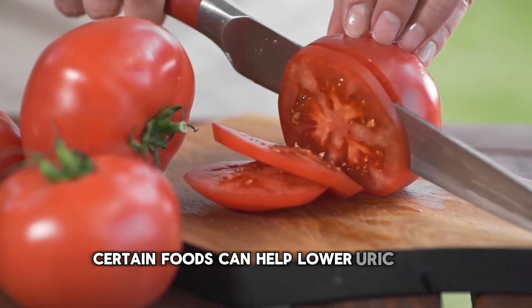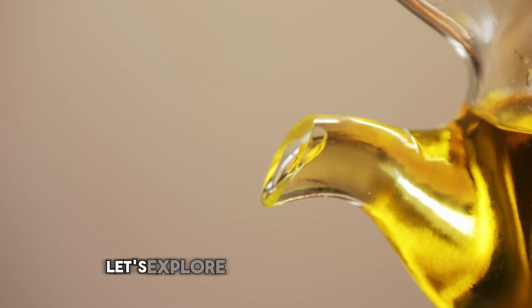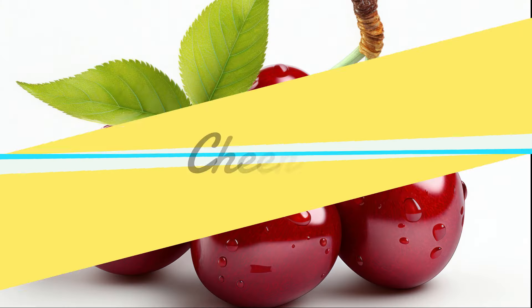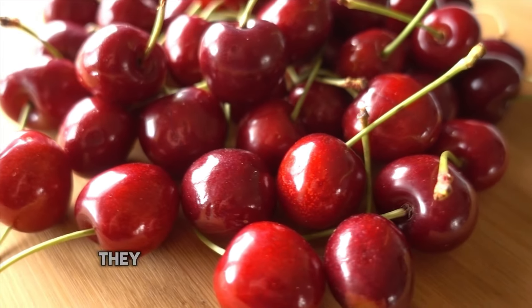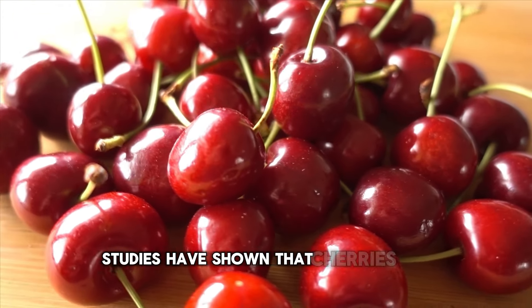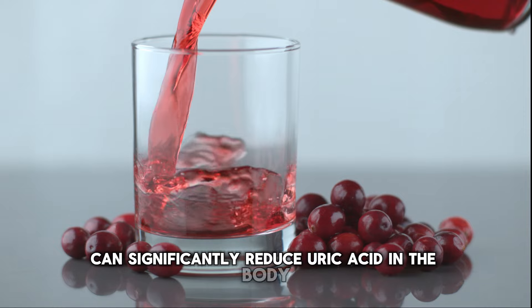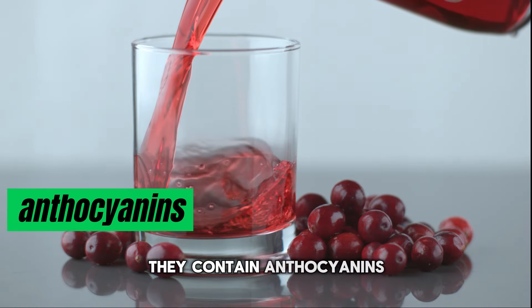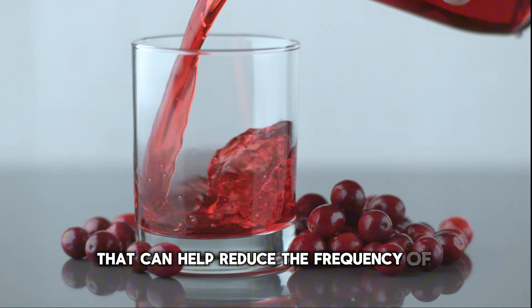Certain foods can help lower uric acid levels and prevent those painful gout attacks. Let's explore these wonderful foods. Number 1: Cherries. Cherries are more than just a delicious fruit — they are a powerful tool in the fight against high uric acid levels. Studies have shown that cherries and cherry juice can significantly reduce uric acid in the body.